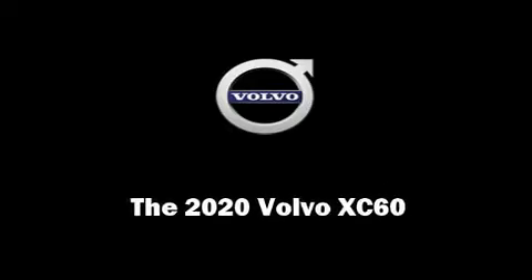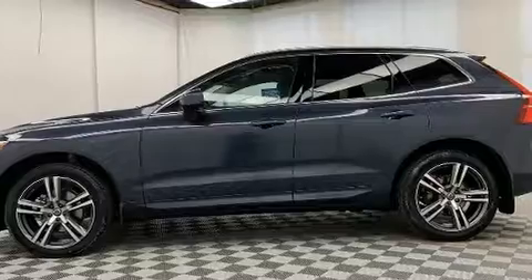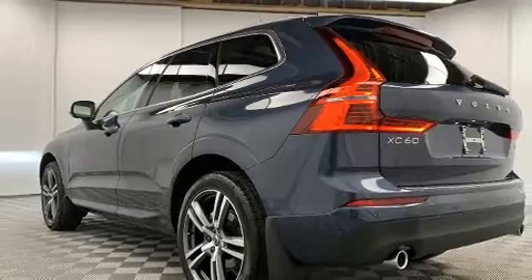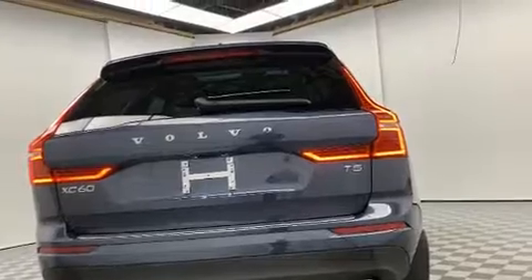Introducing the 2020 Volvo XC60. It features a front-wheel drive platform, an automatic transmission, and a two-liter four-cylinder engine. A turbocharger further enhances performance while also preserving fuel economy.